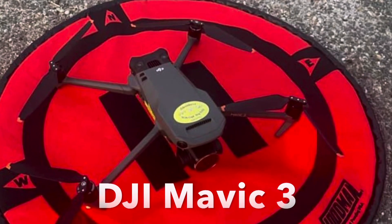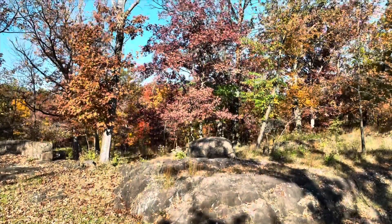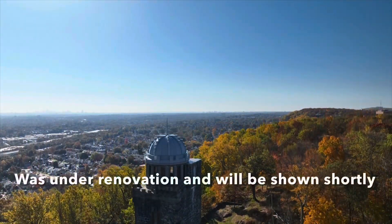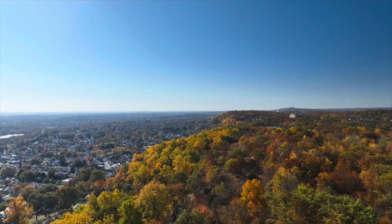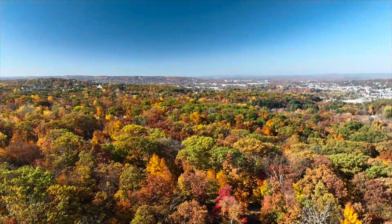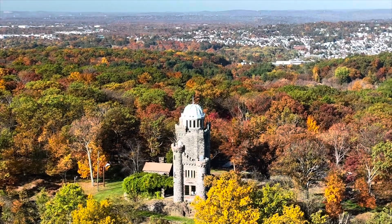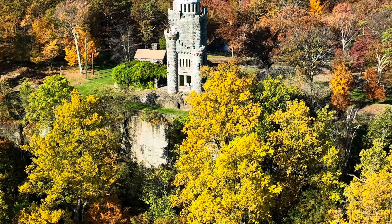And then it was time for me to take off with my DJI Mavic 3. The Lambert Tower is 70 feet tall and it was built in 1896. The Lambert Castle stands just below it, but it was under renovation and I'll show it shortly. But as you can see, the full foliage colors were spectacular.